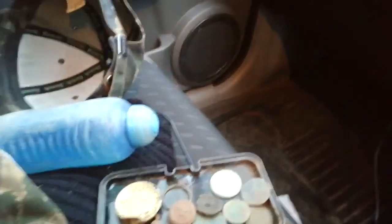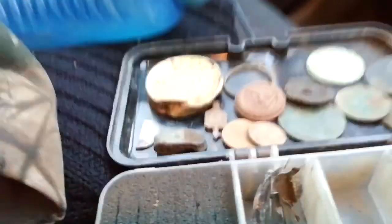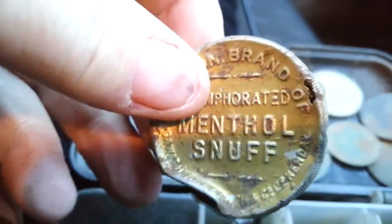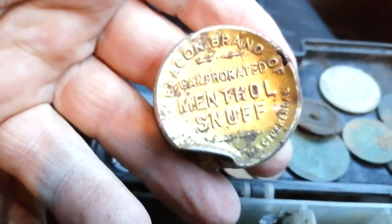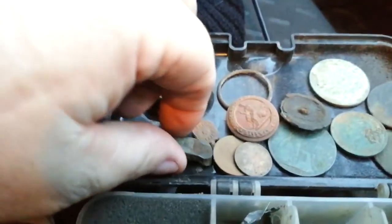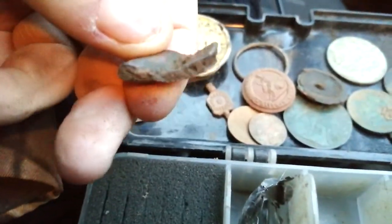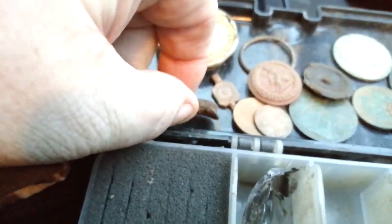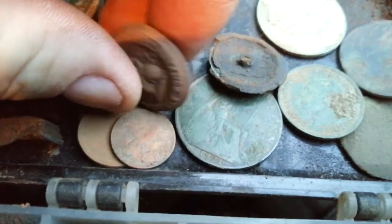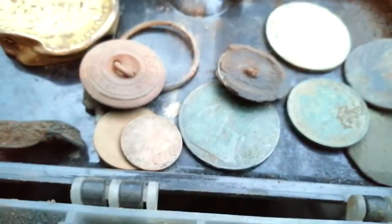I'll switch the camera around and give you a look at the other things I got. This was on the other permission - I found this snuff box, menthol snuff, and it's complete, just a bit battered. There were a lot of artefacts in that other field. There's some sort of clamp, a little watch winder I found today, and a military button I got yesterday - constabulary of someone.